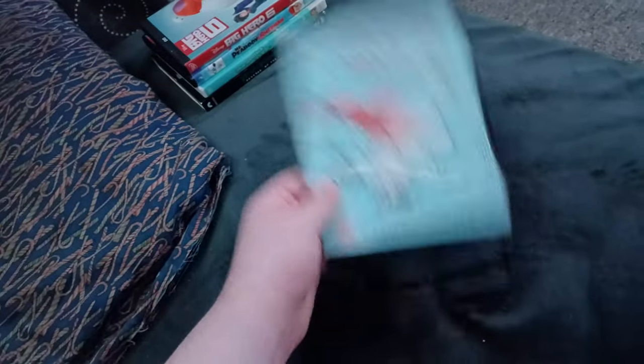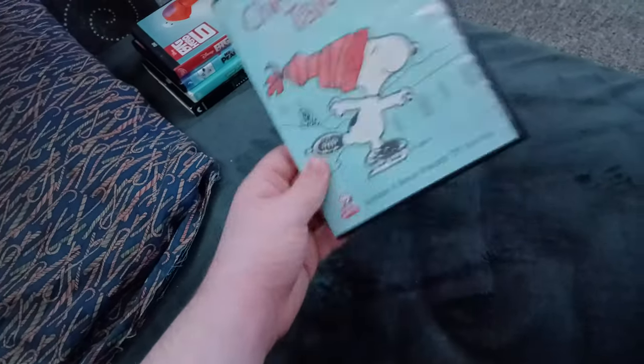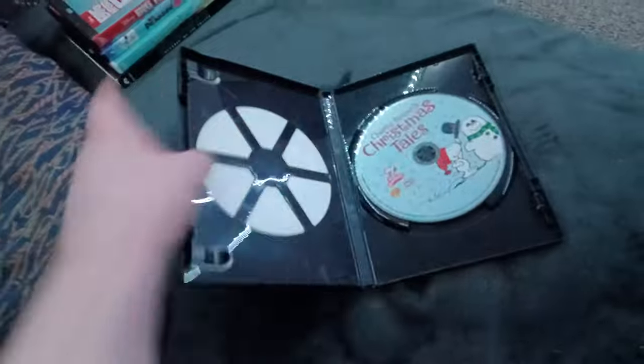Next up we got Charlie Brown's Christmas Tales! Or should I say Charlie Brown's Christmas Fails! Who cares if it has the Warner Home Video logo! Anyways, here's the disc.